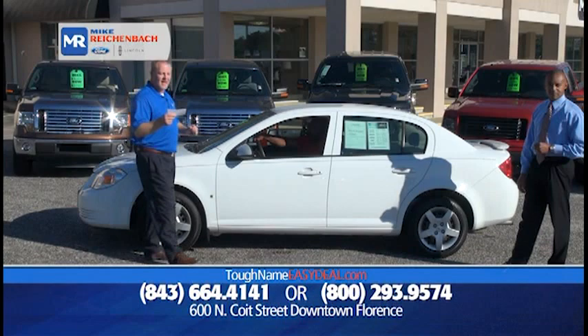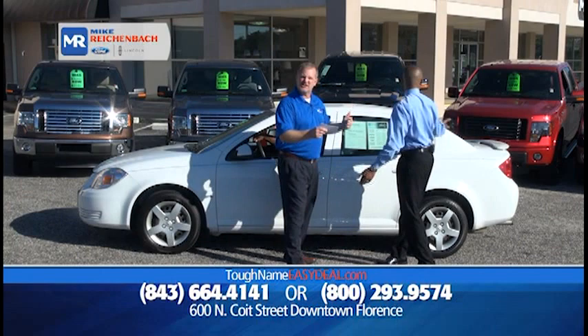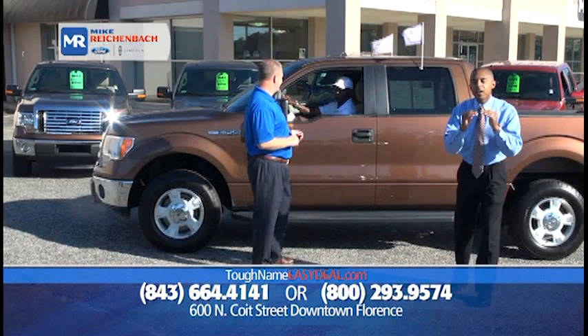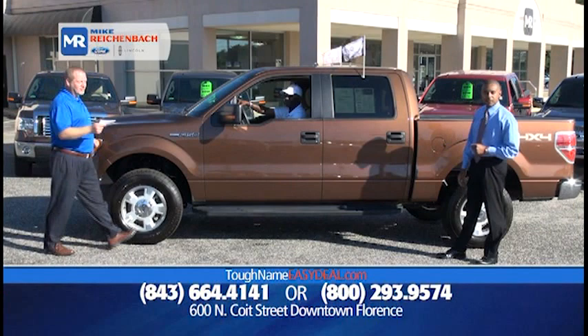How about an '08 Chevrolet Cobalt LT edition, low miles, great on gas — another one of those gas-sippers with nice chrome wheels and a sporty edition? It's only $14,693, or $99 down, $199 a month. We're the high-volume, low-gross dealer — so you tell people. It's every make and model: Chevys, Toyotas, Volkswagens, Kias, and of course Fords.